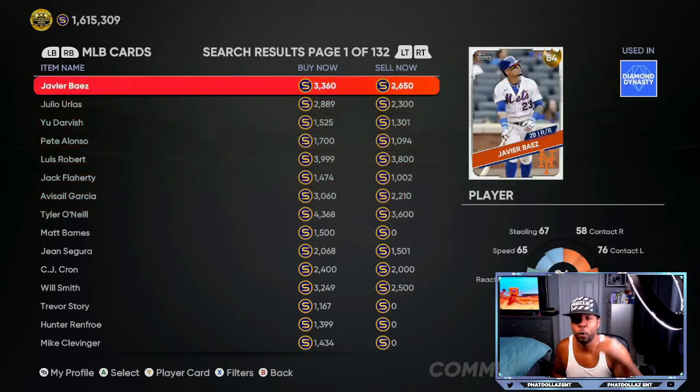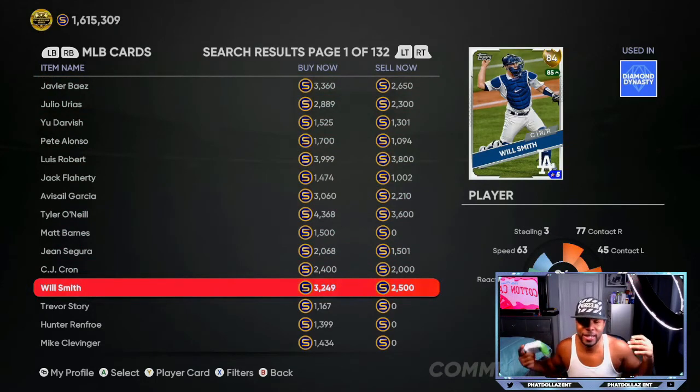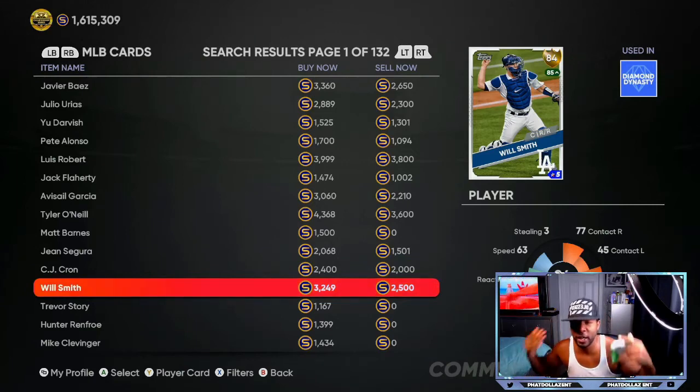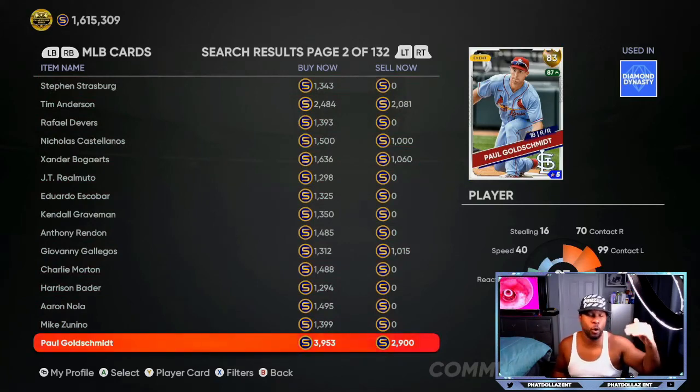So we have Tyler O'Neill, Javier Baez for cash out right now, and Will Smith is also a potential — he's not in the top ten batters but you can use the cash-out method. Get him for 2500, watch him over the next three to four days; if he trickles up to about 3600 to 3700 stubs, cash out. Same thing with Paul Goldschmidt — get him now, if he trickles up to about 4200 to 4400 stubs, cash out and take your 1000 to 1100 stub profit.